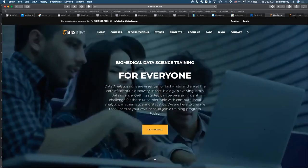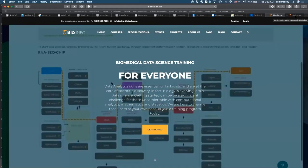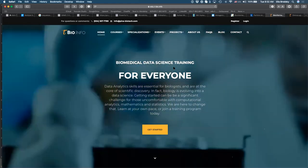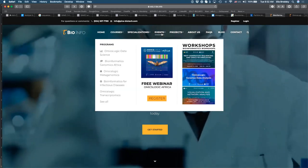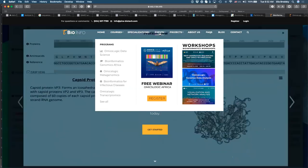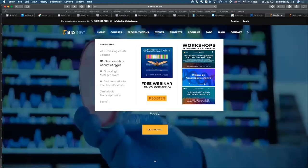There is also a link for pre-registration. If you go under Events in the main menu, you will see Bioinformatics Genomics Africa. Please navigate to this link. More people are getting there — that's excellent.